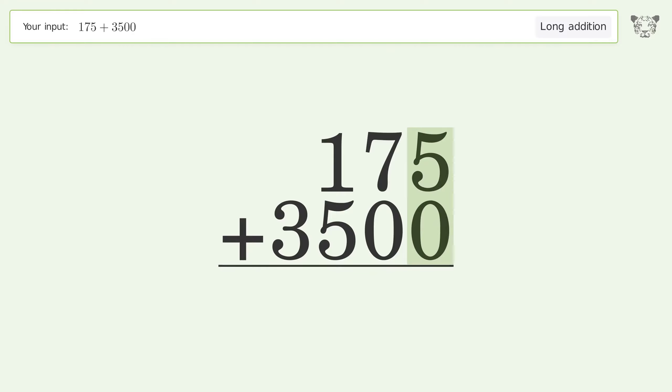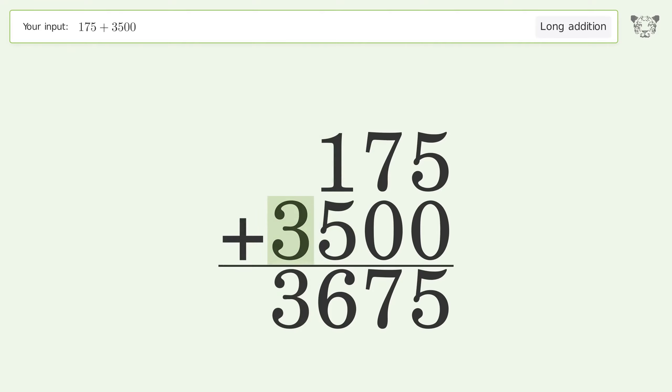5 plus 0 equals 5. 7 plus 0 equals 7. 1 plus 5 equals 6. Write 3 in the thousands place, and so the final result is 3675.